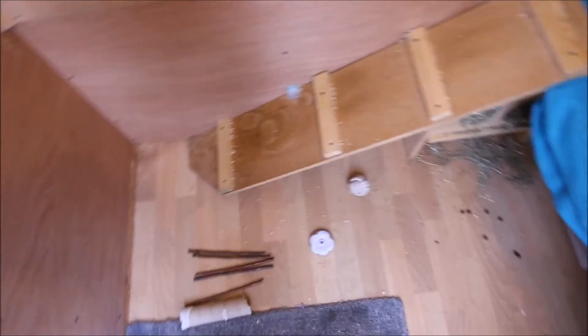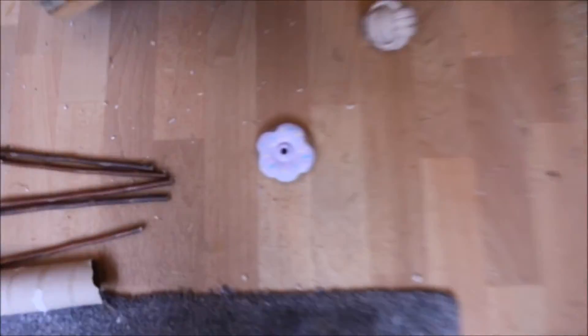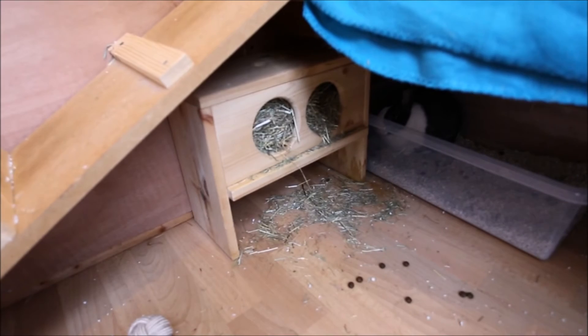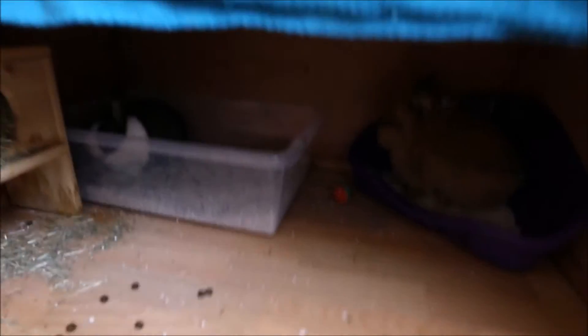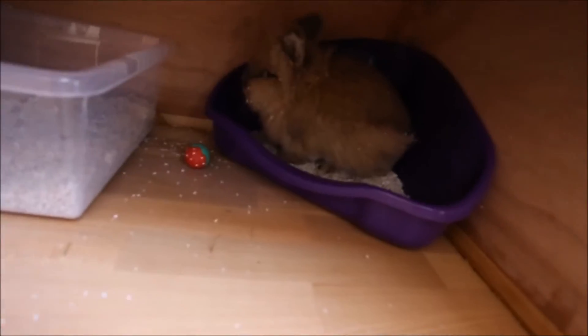There are a few toys on the floor, some willow sticks, a handmade toy by Lubu Shed Su, and a knot ball. We've got the hay holder and then two litter trays at the back, including Cedric.